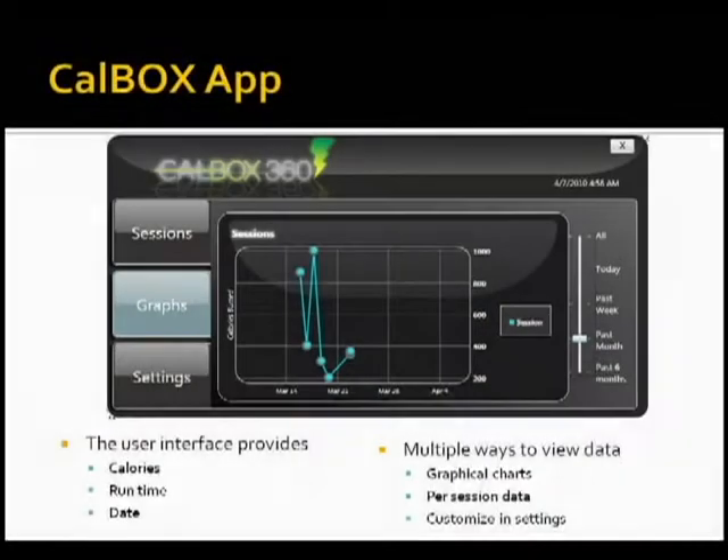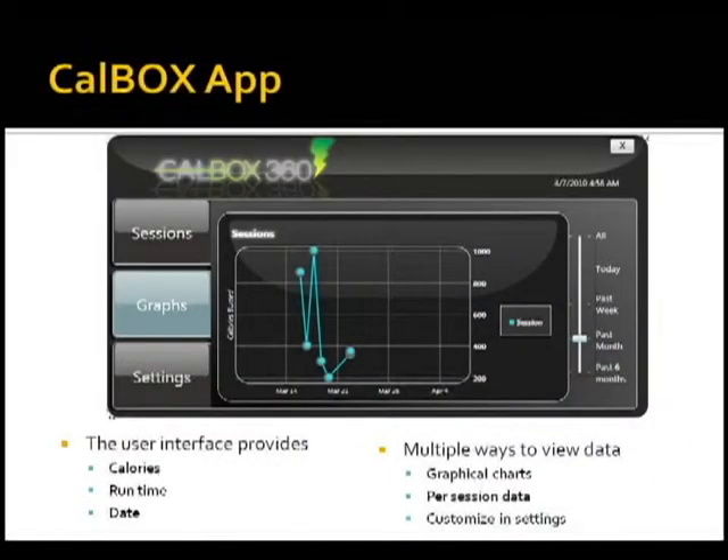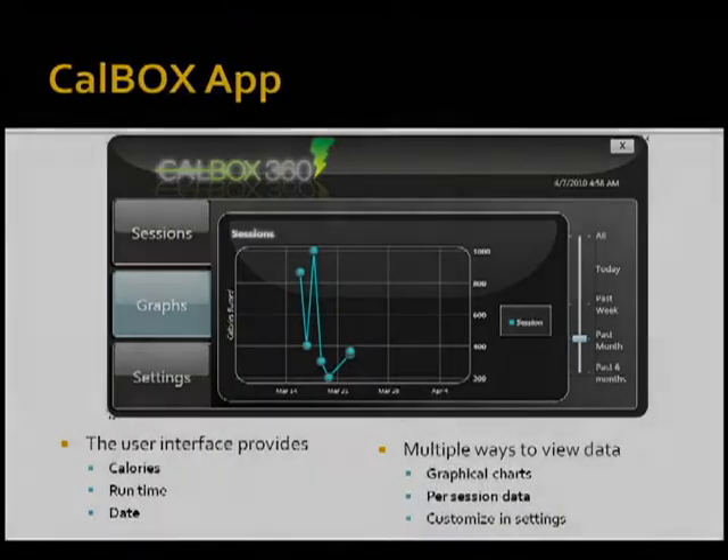This Windows application has a database that stores all the sessions from the station and allows the user to sort, track, and organize all their sessions, giving them a way of viewing it in a list or graphical form as you can see. Having an application like this keeps the user interested in their progress and health since they are able to see and keep track of it.